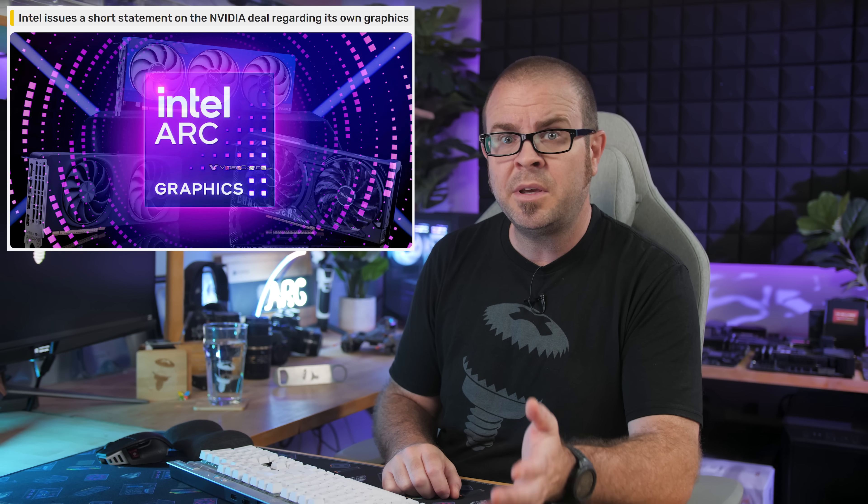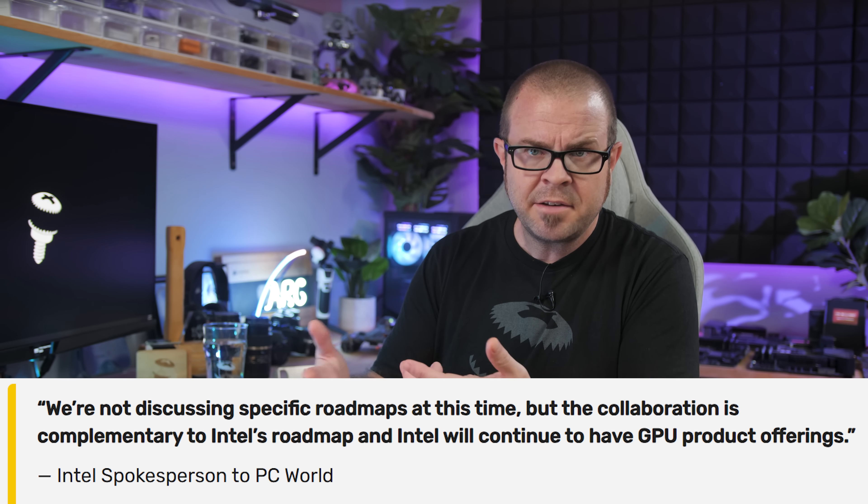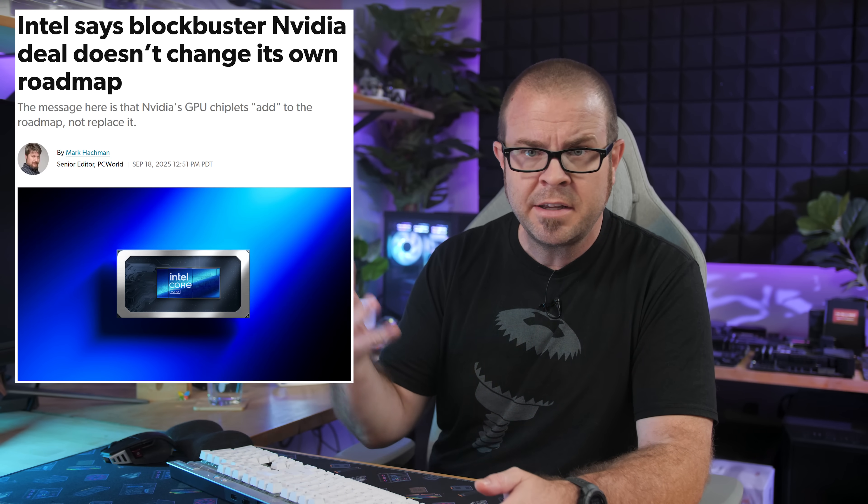The remaining questions revolve around existing or upcoming products from these companies that directly compete with each other, like what's going to happen to Intel's discrete ARC GPUs, which directly compete with Nvidia GeForce, and is there any aspect of this deal that will stunt Intel's development of future ARC generations? The initial response seems to be that ARC will continue, but I'd prefer a stronger commitment to future development. Per Intel, their existing roadmap has not changed and this Nvidia stuff is all additive. We'll also wait and see if Nvidia adopts Intel's 18A or 14A manufacturing, and how these products develop and whether they represent a significant new threat to AMD.